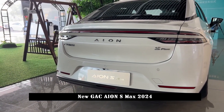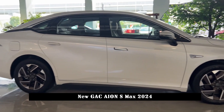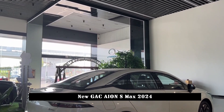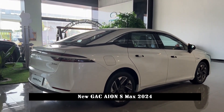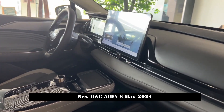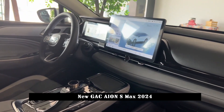In terms of appearance, GAC AION S MAX adopts a brand new design style relatively close to the newest design language of the family. The front fascia uses a closed air intake grille, and the headlights are replaced with a split shape that has a strong visual impact. The lower casing is equipped with a thru-type air intake and a twill grille design inside, giving the overall car a very high recognition factor.